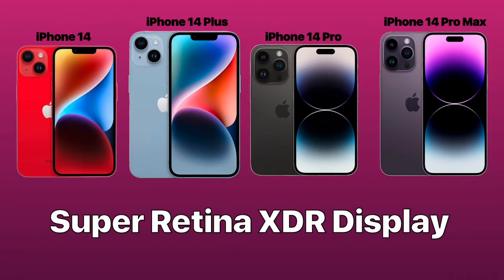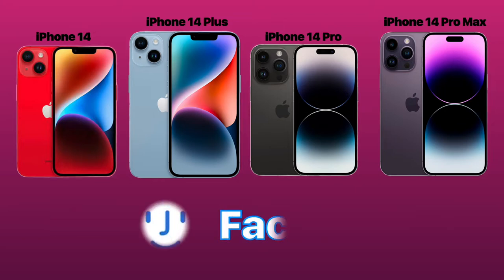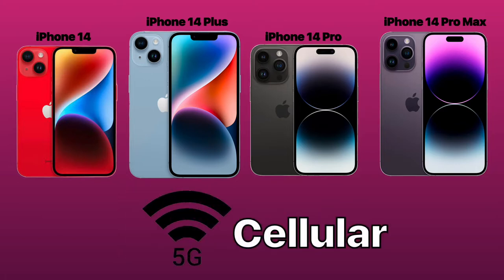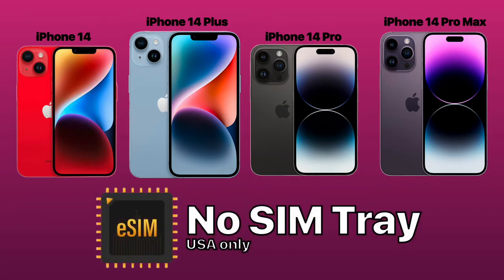All iPhone 14 models come with a Super Retina XDR display. They also include Face ID. All models are equipped for 5G cellular. This year for the United States models, there's no SIM tray — they will use eSIMs instead of SIM chips.